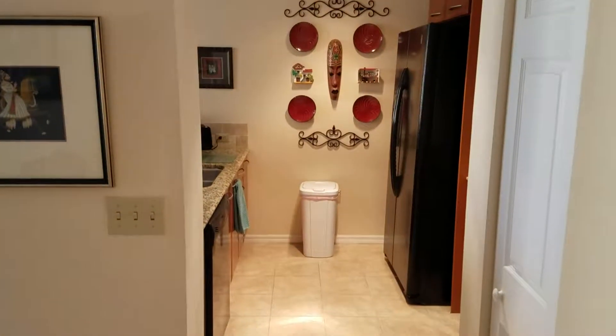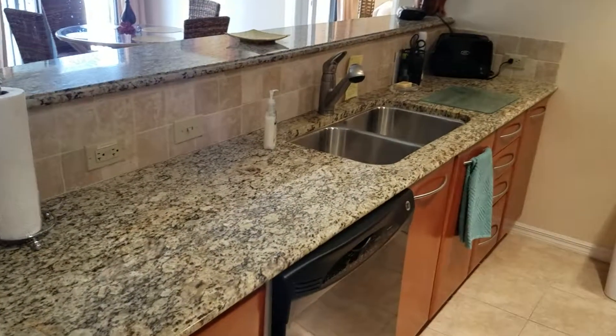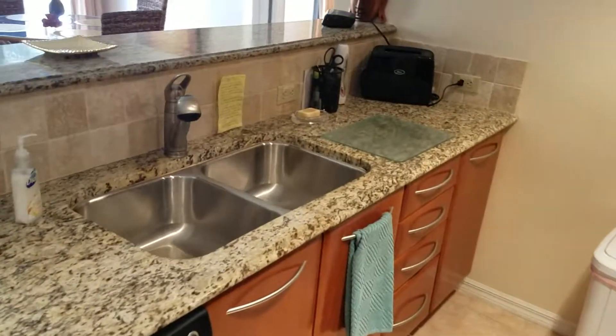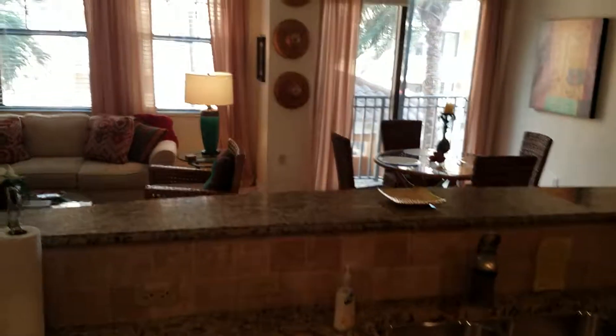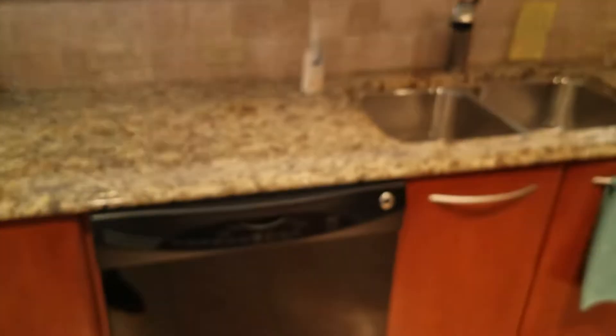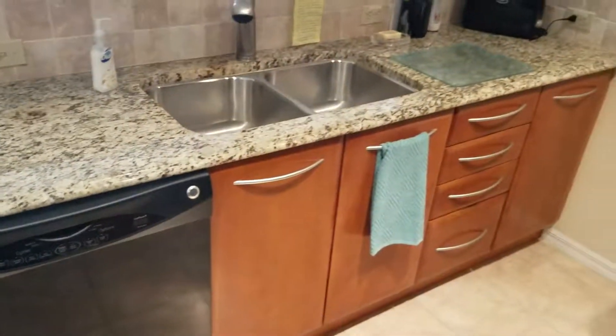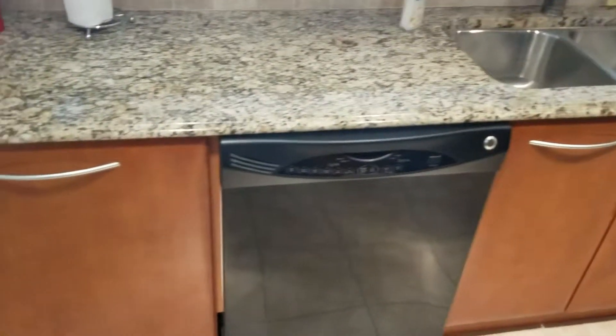The kitchen has black appliances, granite countertops, upgraded wood cabinets, and a stainless steel sink. It overlooks the living room and dining room, and you can see out onto the pool deck. Here's what the cabinets look like on this side of the kitchen — there's an abundance of them.